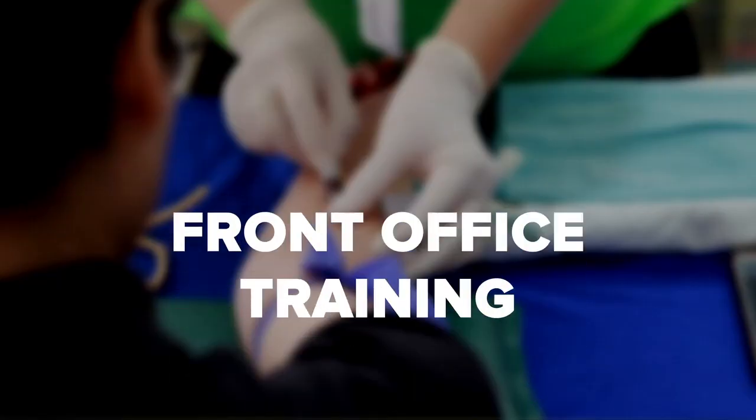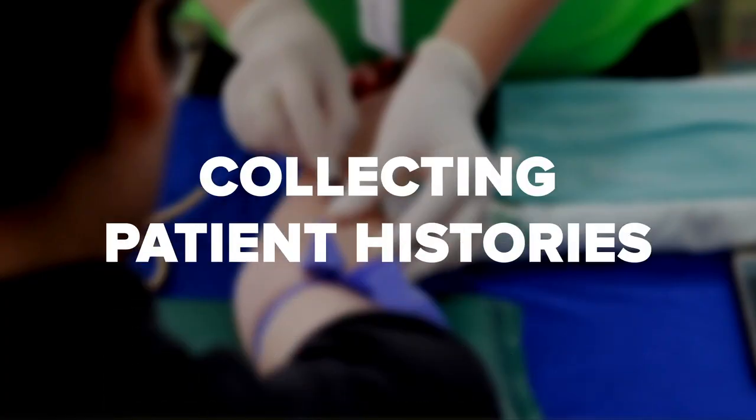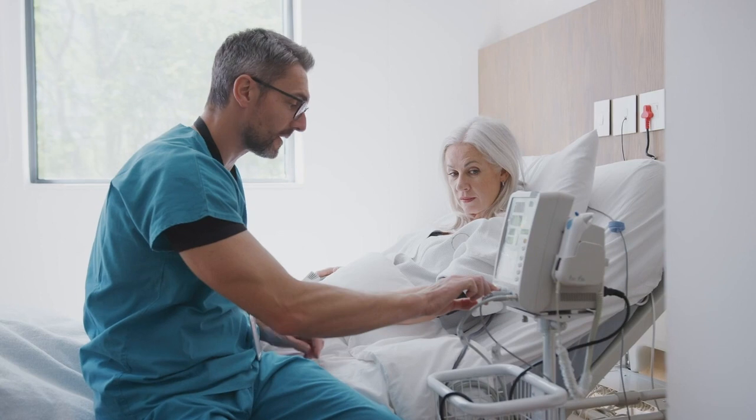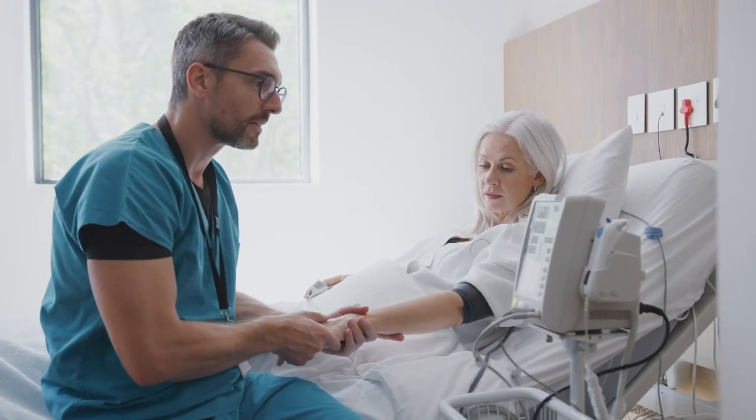Front office training: well-rounded medical assistant programs should offer training for front office tasks such as collecting patient histories, maintaining medical records, and greeting patients. Useful front office skills also include understanding the medical billing and claims cycle and working with computerized scheduling systems.